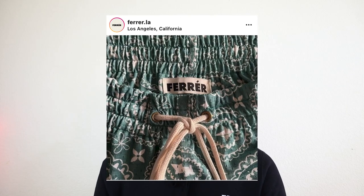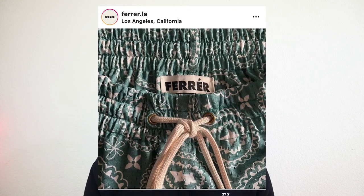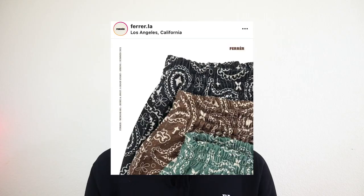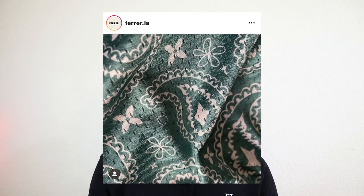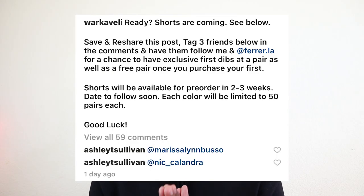Next, we have a pair of shorts coming out from the brand Fair, which is a smaller brand run by a friend of mine named Mark. Mark does a fantastic job with his designs, his patchworks, and his different paisley patterns. These shorts look really beautiful. I have not had a chance to actually see them in person, but once they release, I'm really excited to potentially get my hands on a pair.